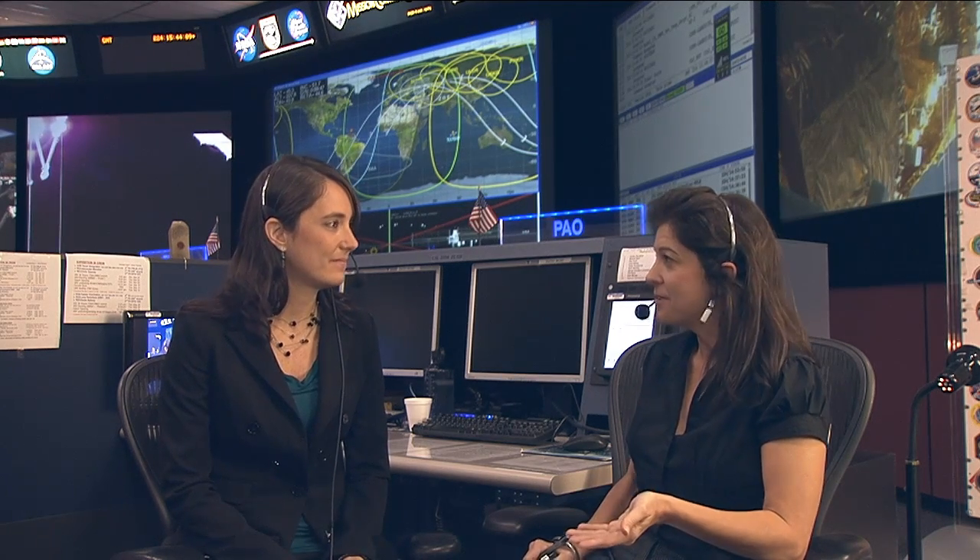Thank you so much Megan for joining us and explaining some of the behind-the-scenes upgrades that have helped the crew and ground control team be successful with these activities. Thanks for having me.